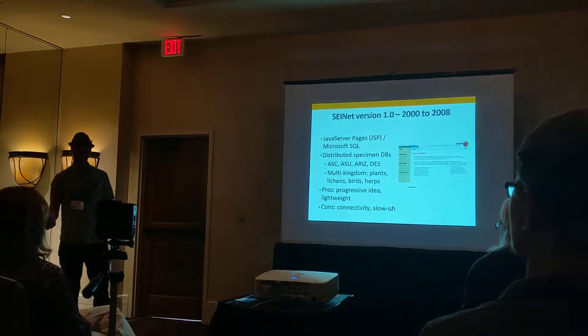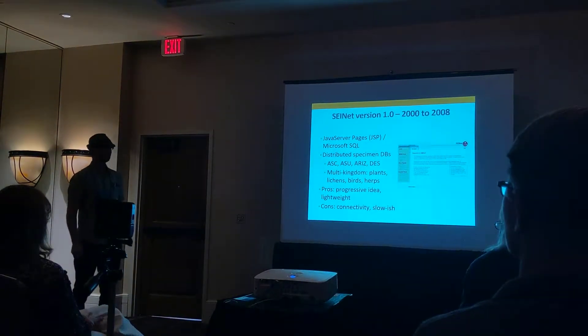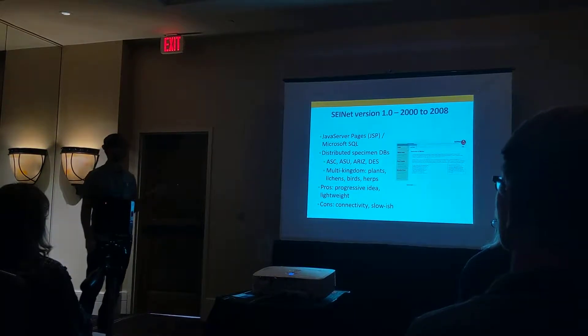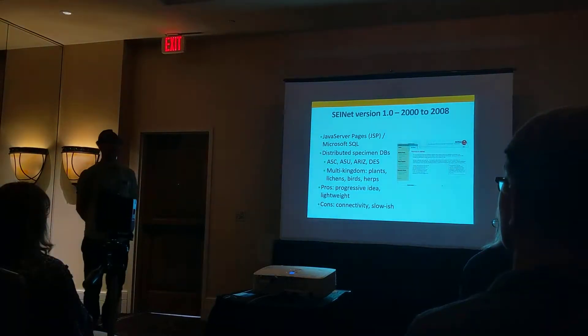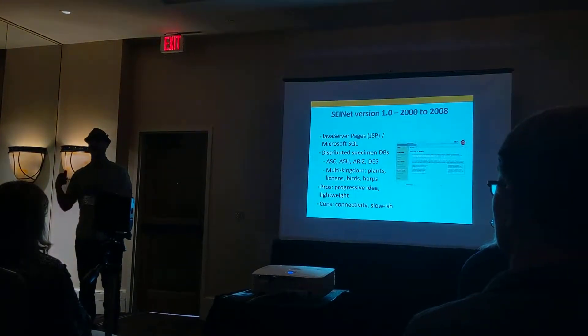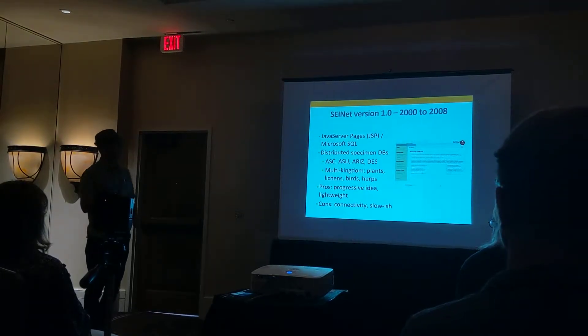It was a progressive idea — a distributed network of databases — and it was lightweight, so you didn't have a large data cache of all these records. However, it was slow because it had to grab that data, and connectivity was an issue: it wasn't unusual for one of those university databases to go down or have a connection problem, making it hard to get all the data at any one time.